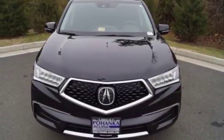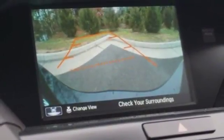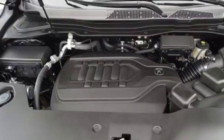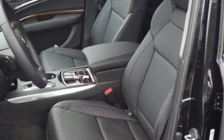Tri-zone climate control, heated leather seats with driver memory settings, adaptive cruise control, and Acura personalized settings add constant comfort. Intelligent safety features, including road departure mitigation and collision mitigation braking system, give reassurance.